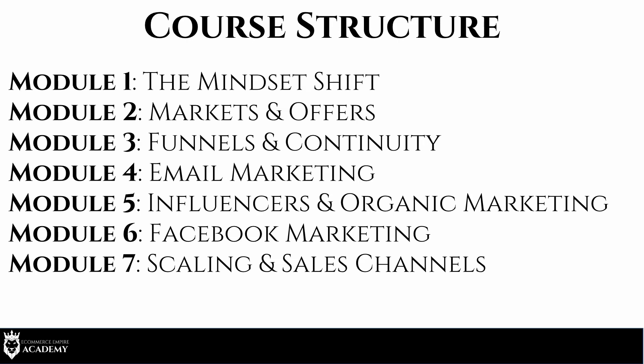Module one is the Mindset Shift. This module is extremely important — you cannot skip it. Believe it or not, the mindset to succeed in this is the most crucial part. When I was first getting started, I never wanted to believe that — I said 'this mindset stuff is woo woo, I just want to make money online.' But the people with that quick-buck mindset are not going to be around six months or a year from now.